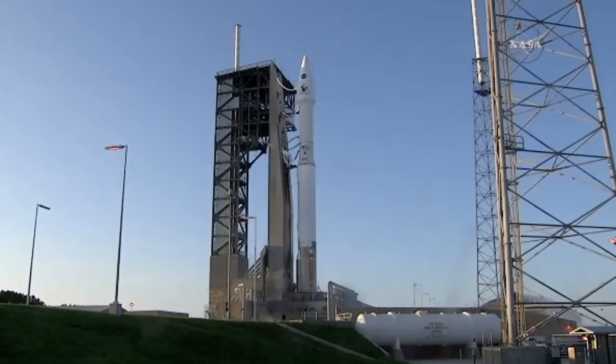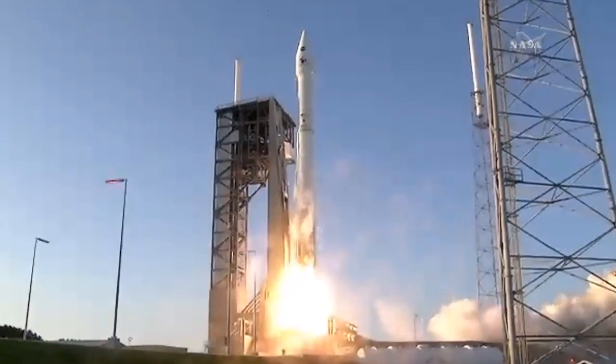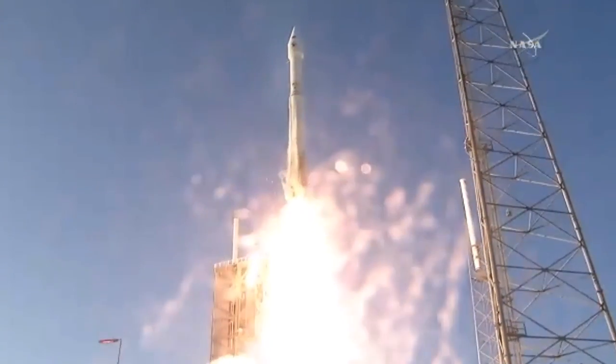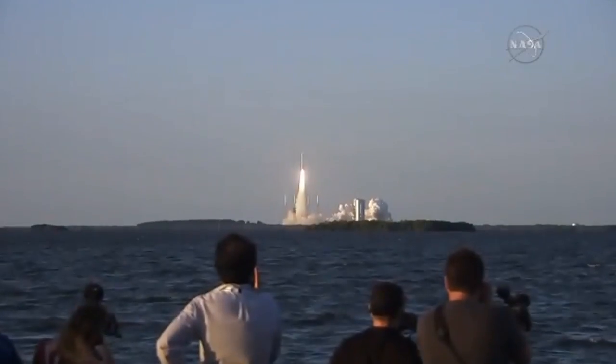Four, three, two, one, and liftoff of OSIRIS-REx, its seven-year mission to boldly go to the asteroid and back.